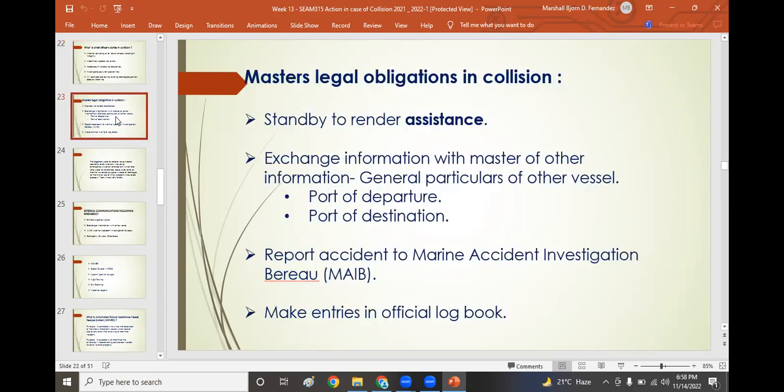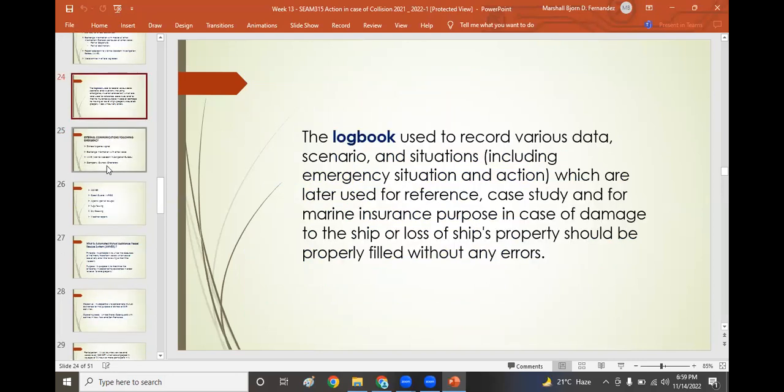The master's legal obligations in collision include: standing by to render assistance, exchanging information with port authorities including port of departure and destination, and stating the particulars of the vessel. Report the accident to the Marine Accident Investigation Bureau (MAIB). Notify support authorities including coast guards, charterers, and ship owners. Make entries in the official deck logbook, which records data, scenarios, and emergency situations used for reference, case study, and marine insurance in case of damage to or loss of the ship.